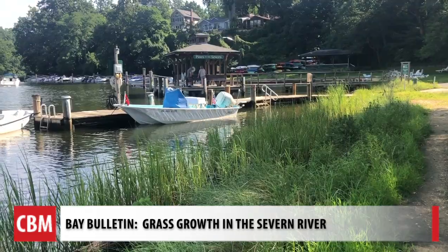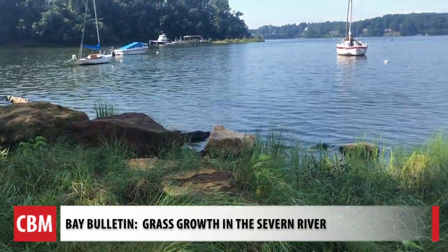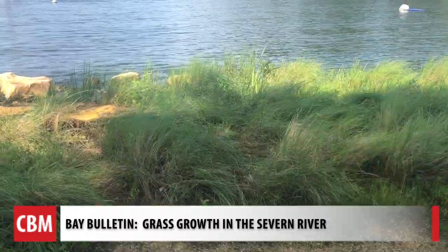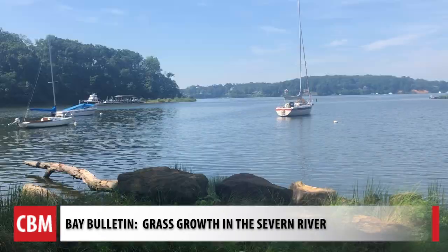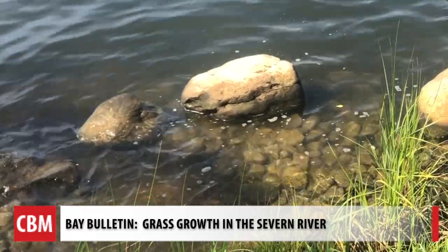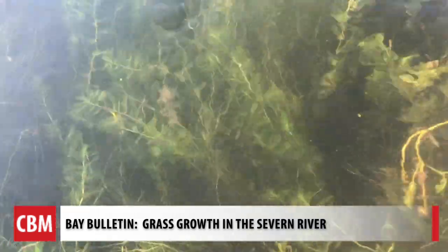John Page Williams took us to another spot, the community of Pines on the Severn. Homeowners took charge of building up a living shoreline with the help of a grant from the Chesapeake Bay Trust Fund and the restoration firm Underwood & Associates. This makes a direct contribution to underwater grasses being able to grow again. It's a natural shock absorber built about four years ago to prevent runoff in the river.